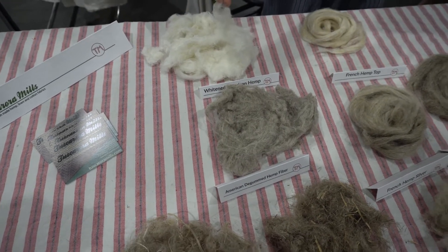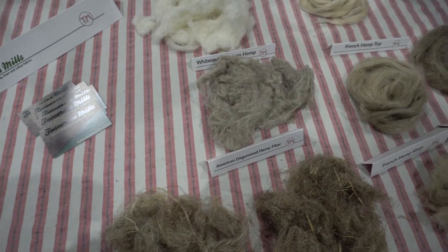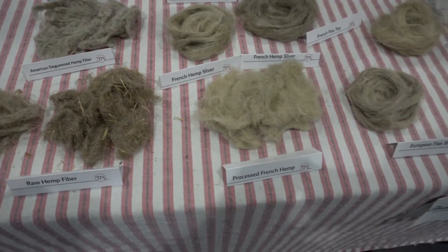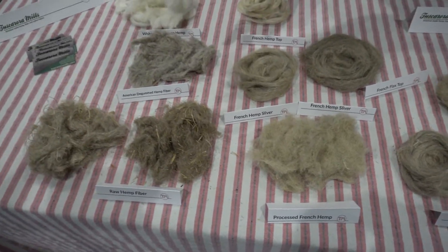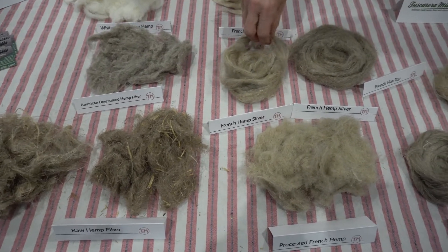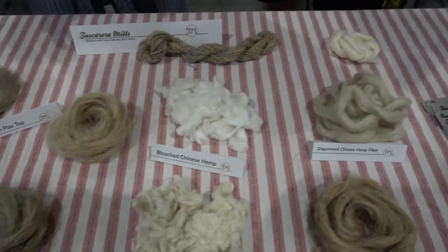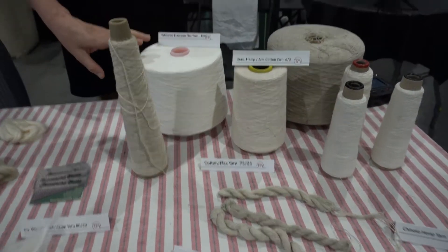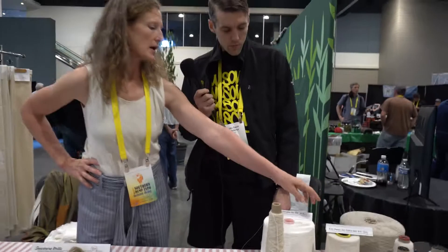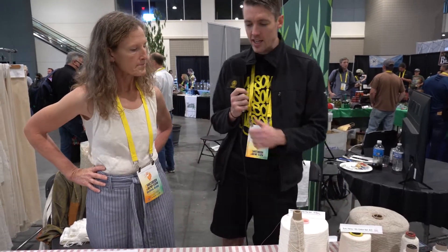This fiber has been chopped into small pieces so that it can be combined with cotton and spun here in the United States. In Europe they can process the longer fiber — it goes from a fibrous mass into a sliver, which is like a roving or a long rope, which then gets spun into yarn with a wet spinning process. So this is a wet-spun yarn with a long fiber, and this right here is a 50/50 cotton and hemp — cottonized hemp.